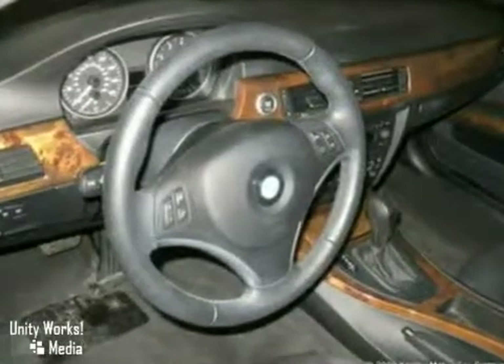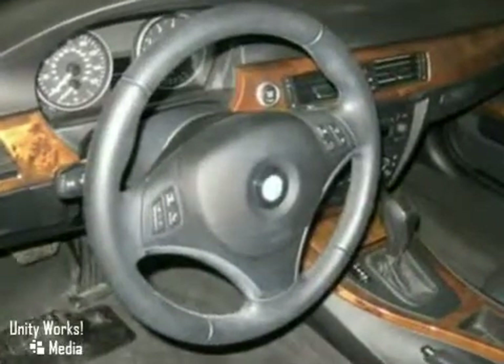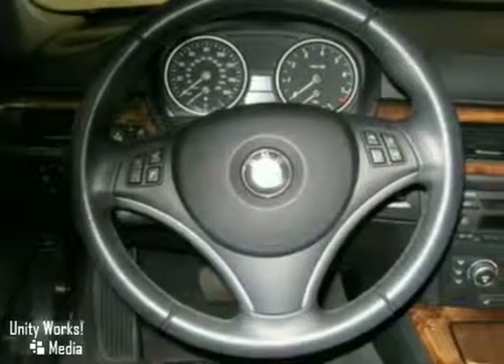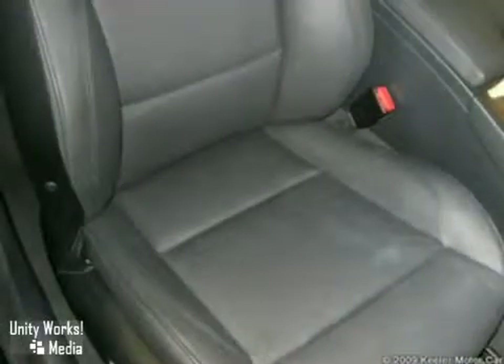Along with the standard factory features of this model year, this BMW is also fully loaded with the cold weather package, premium package, sport package, a multi-function steering wheel, rain sensors and automatic headlights with retractable washers, and ambient sliding.